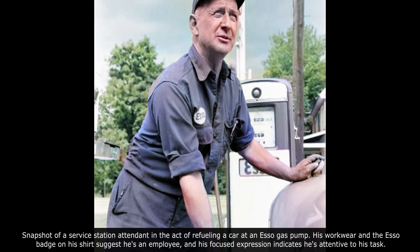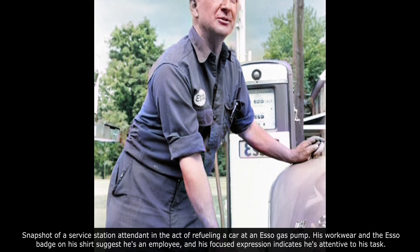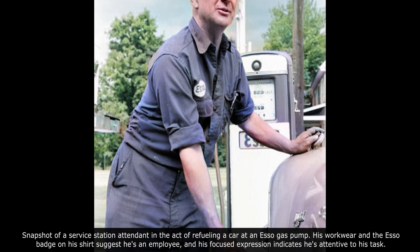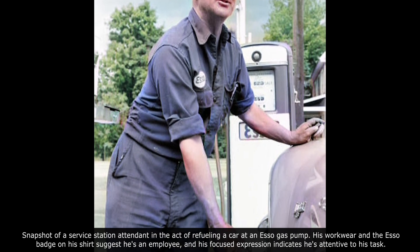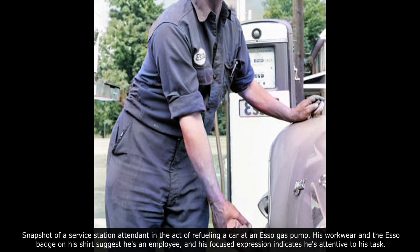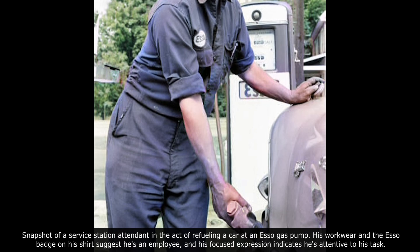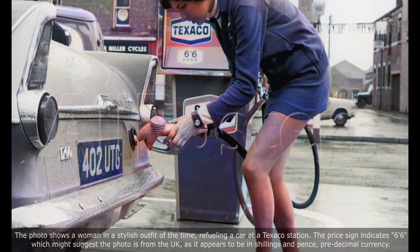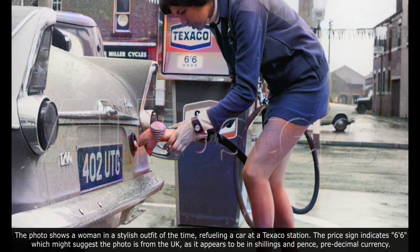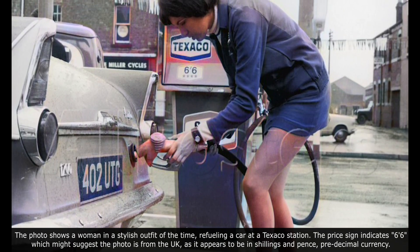The image is a candid snapshot of a service station attendant in the act of refueling a car at an Esso gas pump. His workwear and an Esso badge on his shirt suggest he's an employee, and his focused expression indicates his attention to his task. The photo also shows a woman in a stylish outfit of the time refueling a car at an Esso station.